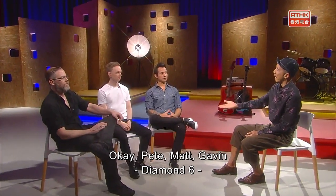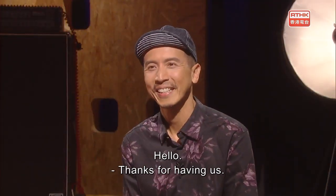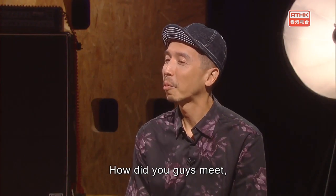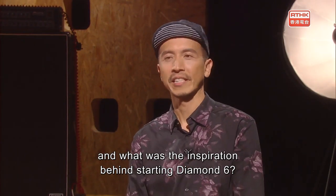Pete, Matt, Gavin — Diamond Six, welcome to The Works. Thanks for having us. So let's start by talking about the band. How did you guys meet, and what was the inspiration behind starting Diamond Six?